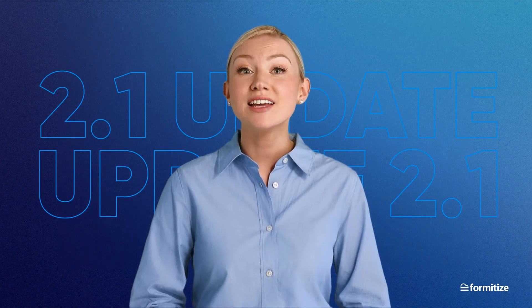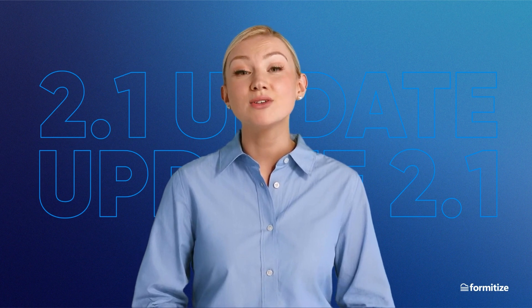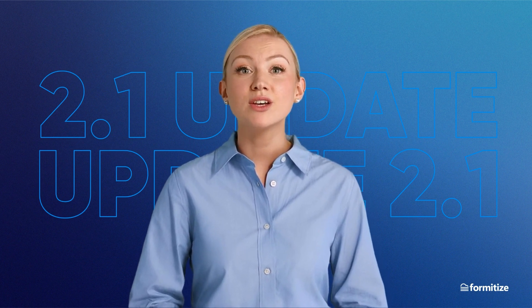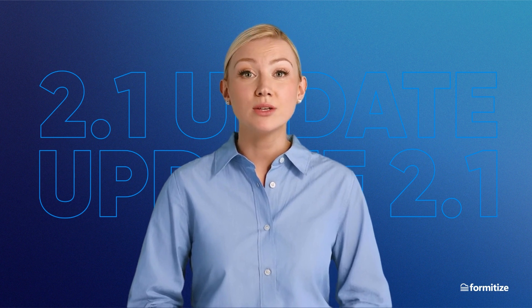Thanks a lot, Nathan. It's so great to hear from our Head of Engineering personally, and it's so exciting to hear about the new direction being taken. Let's go through some of Nathan's points, and I'll share some screens with you, so you know exactly what to expect.